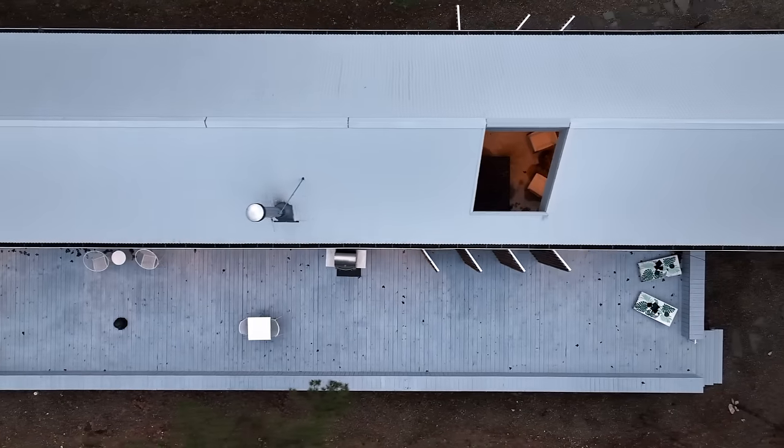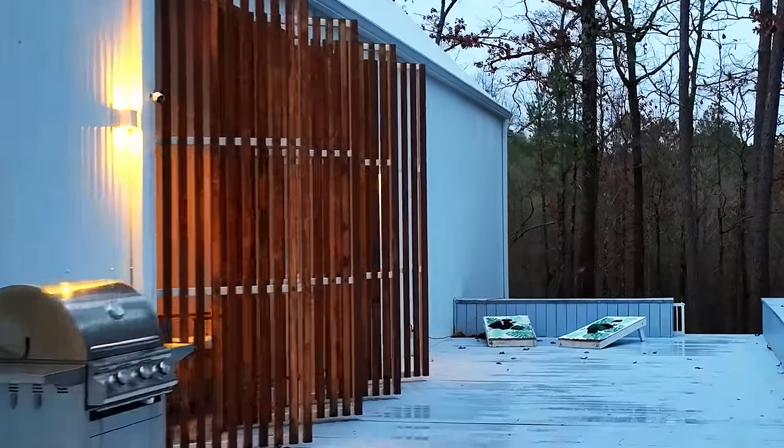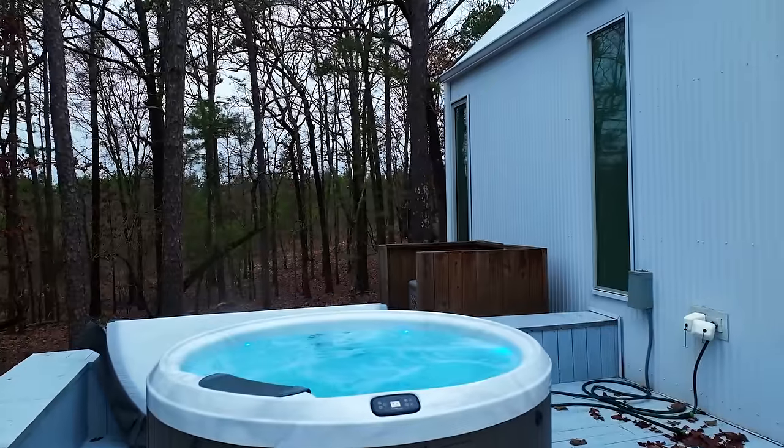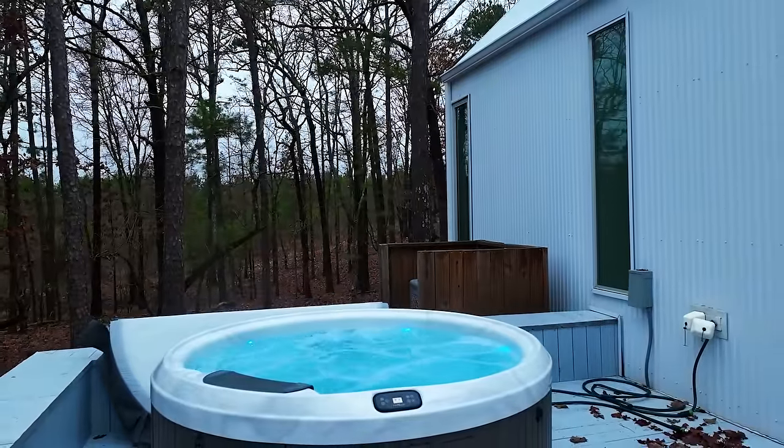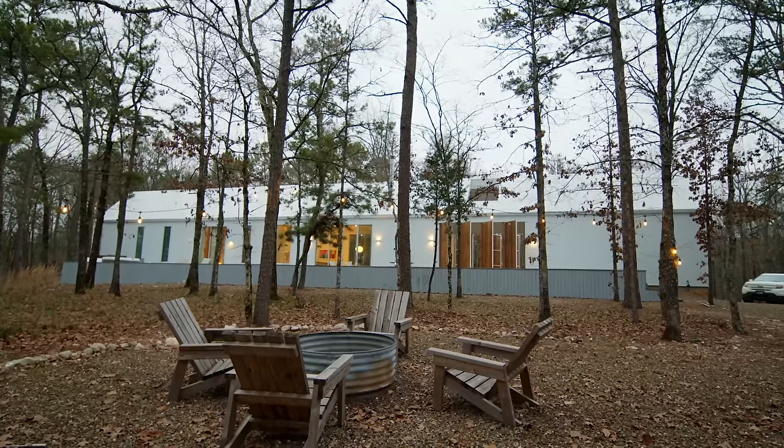Breathe in that fresh pine scented air with luxurious patio seating. Then kill some time over a game of cornhole and watch the evening sky while soaking in the comforting hot tub. If you're looking for the coziest getaway, look no further than The Modern.